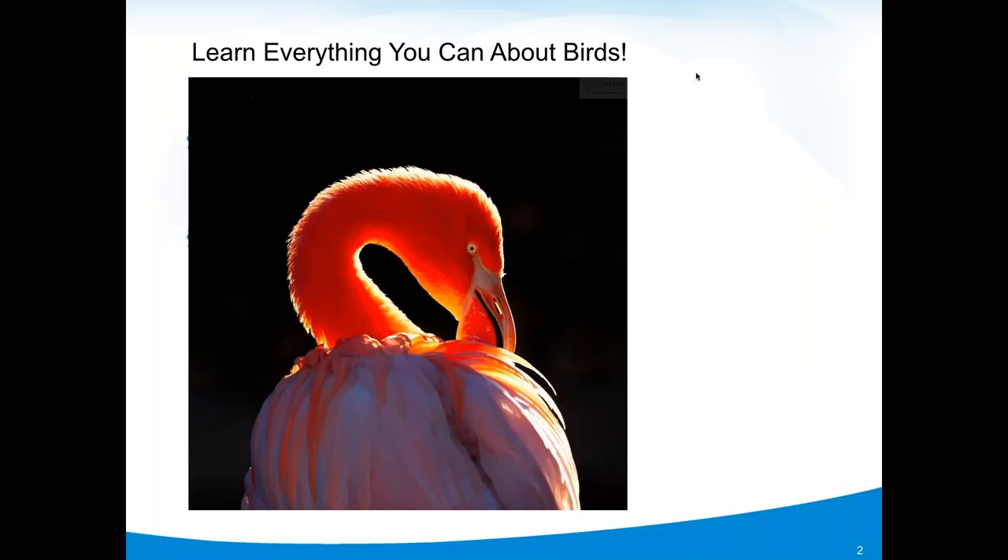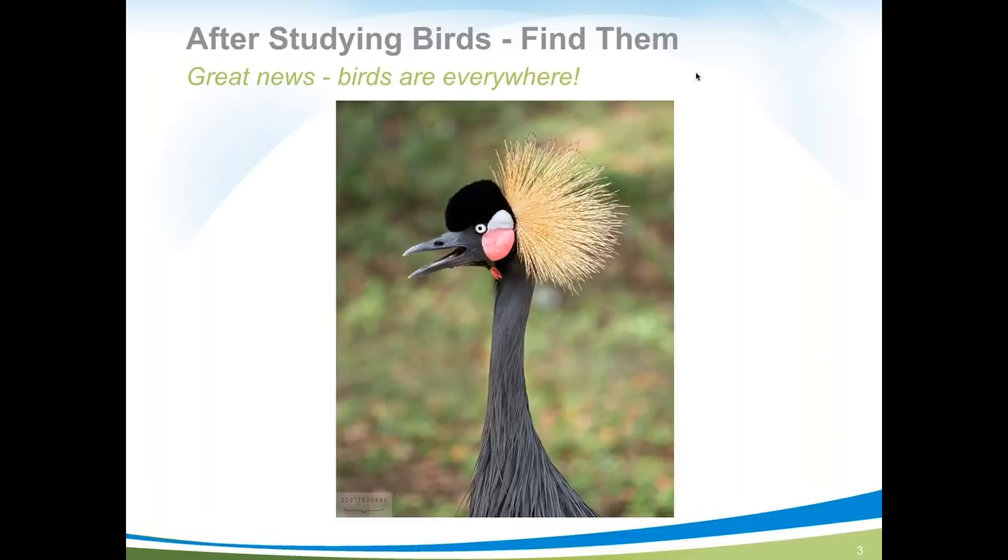Here Scott got a beautiful Chilean flamingo in backlight. One of his favorite techniques is getting birds in 100% backlight — it makes the shot look like it was taken in a studio even though it was outdoors. This photo turned out well enough that Olympus used it in a worldwide mailing.